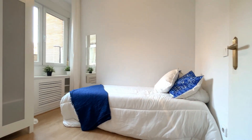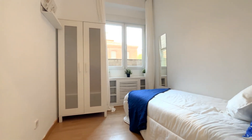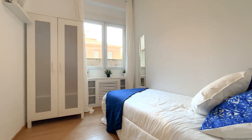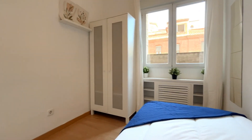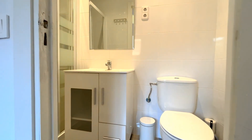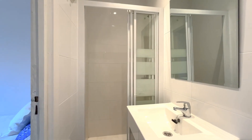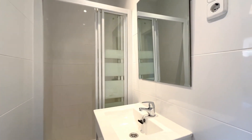Here's the first bedroom, which has a nice bed and also a standalone closet and some shelving. There's also lots of natural light coming in from the windows. This room also has an ensuite bathroom, which has a toilet, a sink, and a shower, and also some storage space underneath the sink.